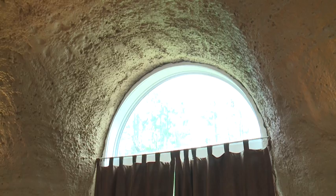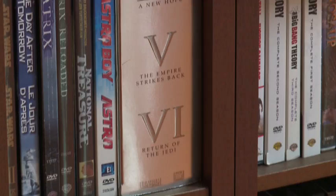Everywhere you look there's a round, cave-like wall. As far as homes go, it's almost stranger than fiction. It also reminds you of Hobbits and other fantasy type stuff too.